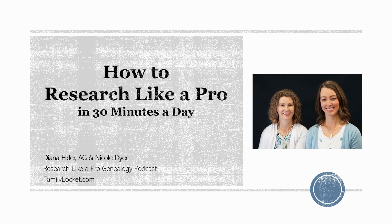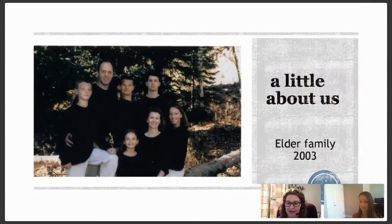We're going to start today's class by telling you a little bit about our genealogy journey and how we got to where we are today. So in 2002, this is our family picture taken about 2002, my husband and I had decided to make a big move from Seattle, where we'd been for 17 years, and moved to Highland, Utah.